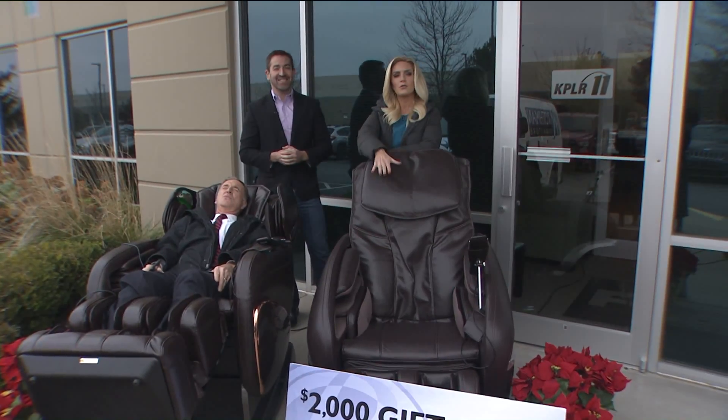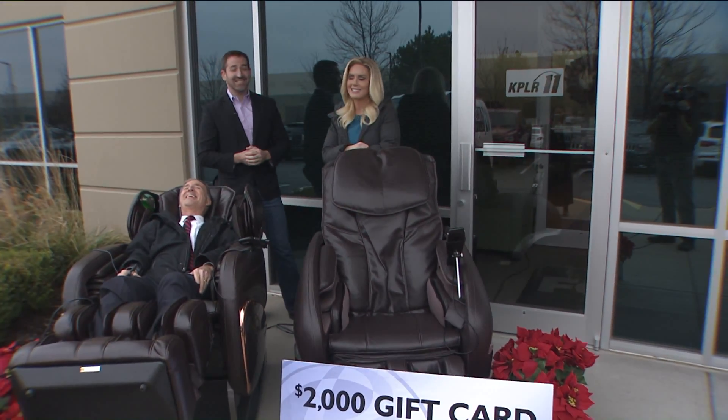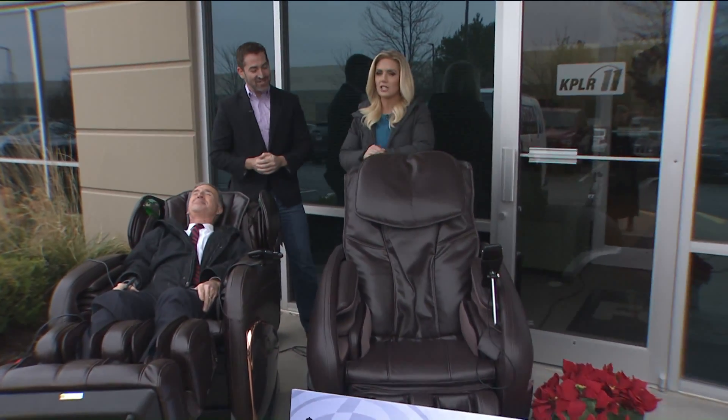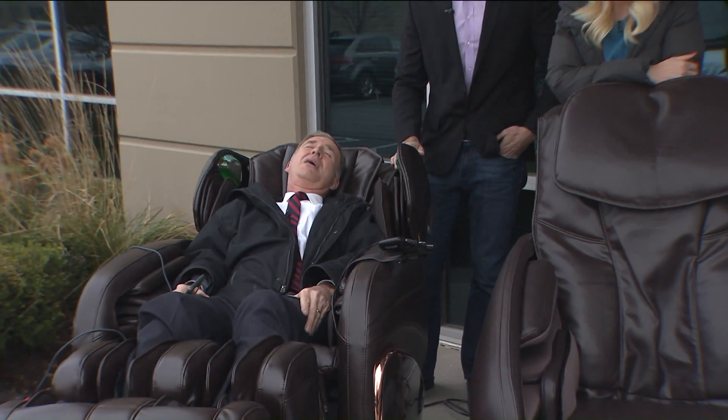Maybe you could put that two-thousand dollars toward one of these shiatsu chairs for the holiday season. Jay, thanks so much — thanks for all you do for the St. Louis community. We really appreciate your help here at Fox 2. We've got more coming up here on the 9 a.m.